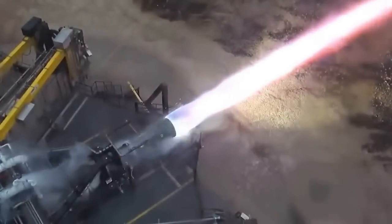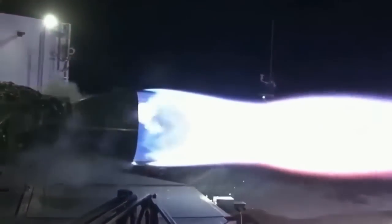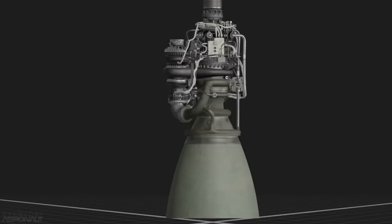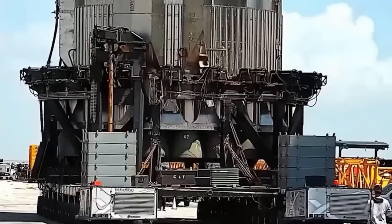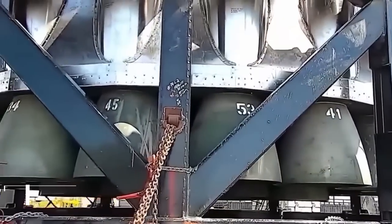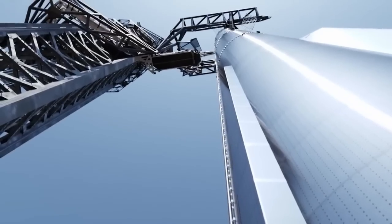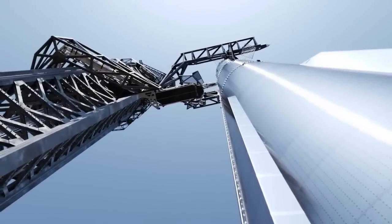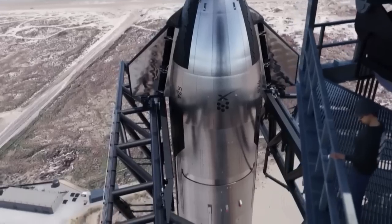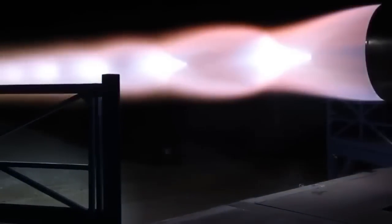This significant increase in thrust puts the Raptor 3 in a class of its own. To put it into perspective, the Saturn V rocket, famous for its role in the Apollo moon missions, generated 34.5 million newtons, or 7.6 million pounds of thrust. In comparison, the planned Starship Super Heavy booster, powered by Raptor 3 engines, is expected to deliver an astonishing 2.56 times the thrust of the Saturn V.